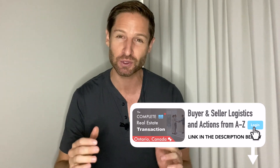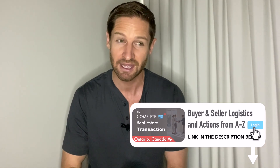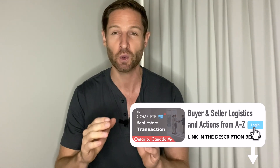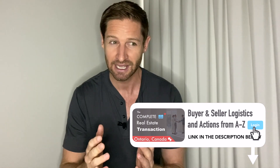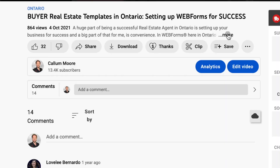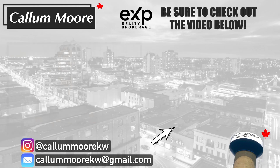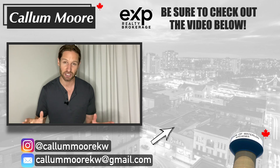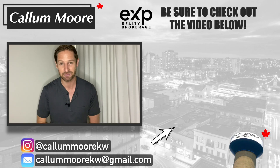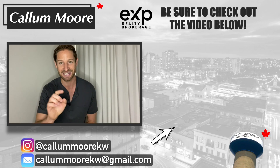I 100% guarantee that course will save you so many hours, alleviate so much stress, and maybe the most valuable part — because that information is so hard to learn and retain — is you have it to refer back to when needed. And of course it's a value link as well for the YouTube family. Thanks for watching guys. If you have any questions at all you can DM, email, or comment on this video — I get back to everyone. My name is Callum Moore, EXP Realty real estate agent here in Ontario, and we'll see you in the next one.